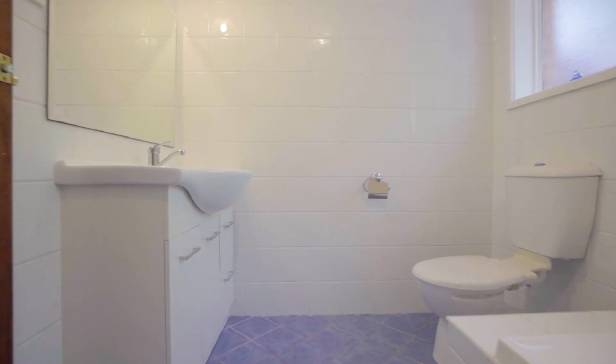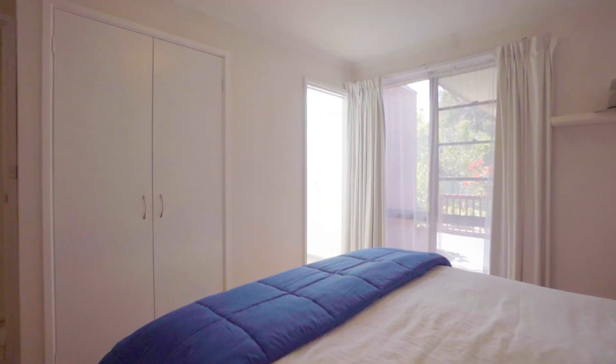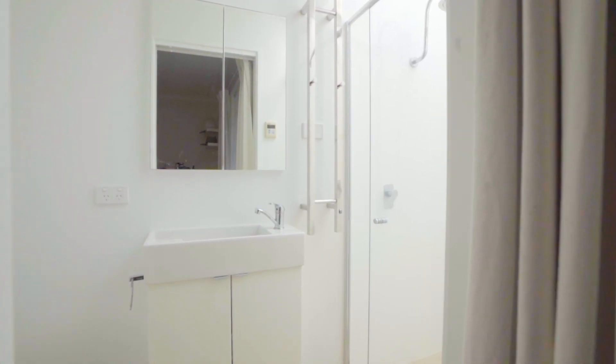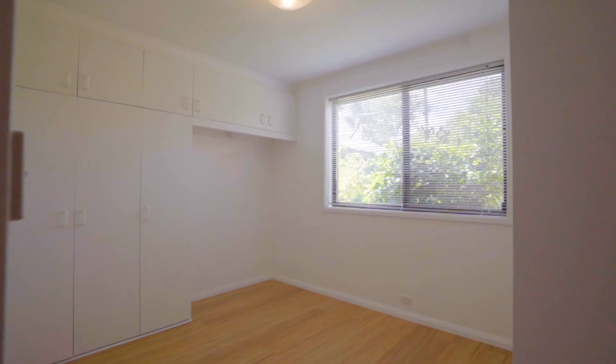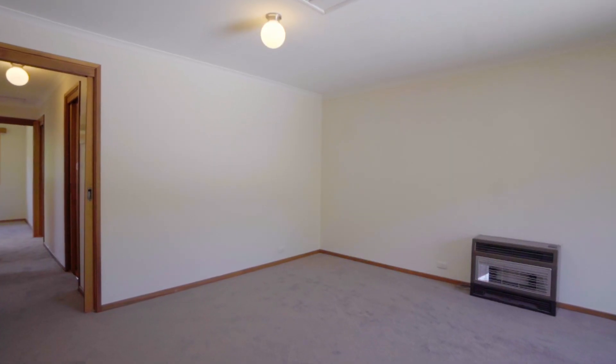One home and two entrances. On one side you've got a four-bedroom ensuite family home that's been updated, while behind me is a self-contained two-bedroom flat — ideal for family members, an Airbnb, or even a long-term rental.